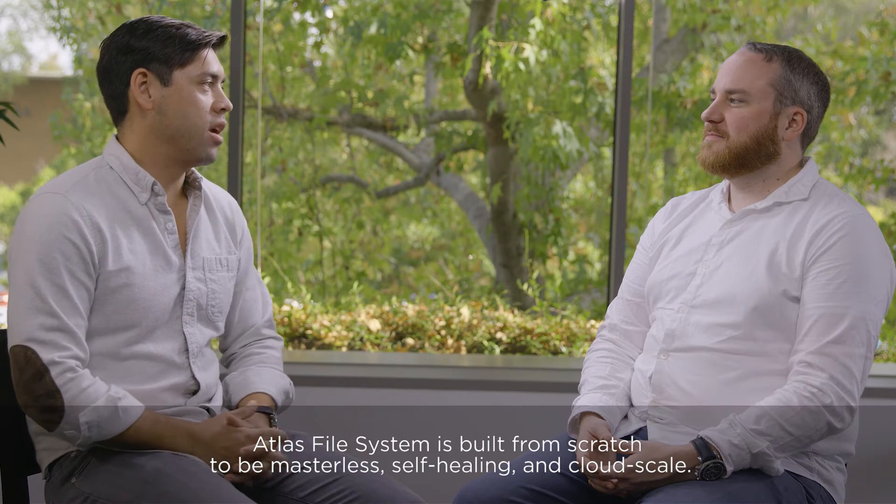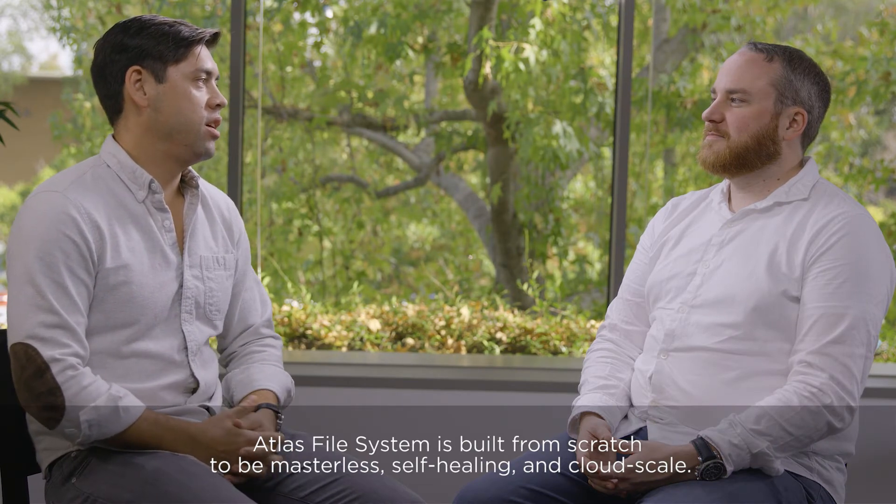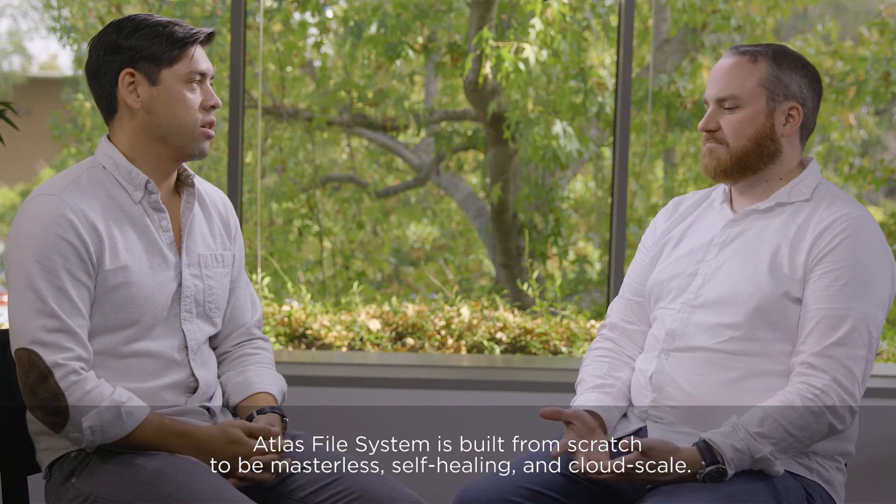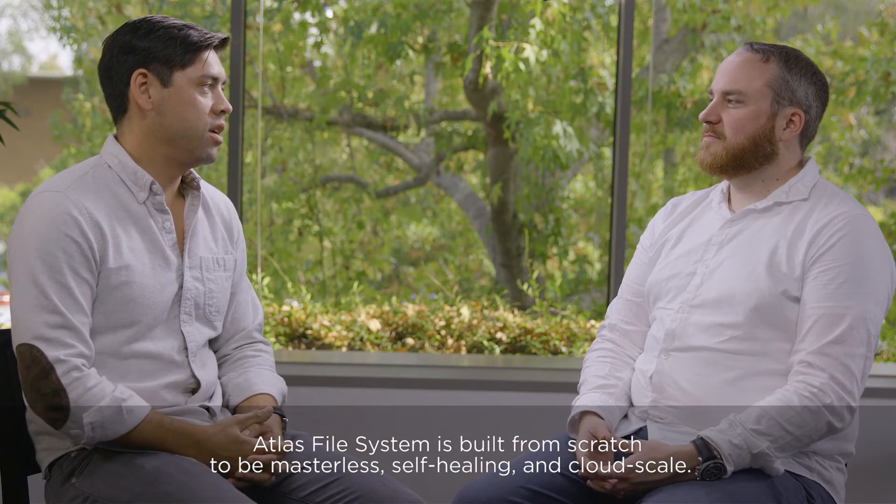I have no idea how to build a file system, so my question is: what was that experience like, but also more importantly, why build your own? Why go from scratch versus picking something off the shelf for Atlas? Atlas was written from scratch, and we had a couple different goals in mind. The first would be scale-out — it's masterless, so there's no single point of failure or single choke point for performance. We want the system to scale linearly with the number of nodes that you add.